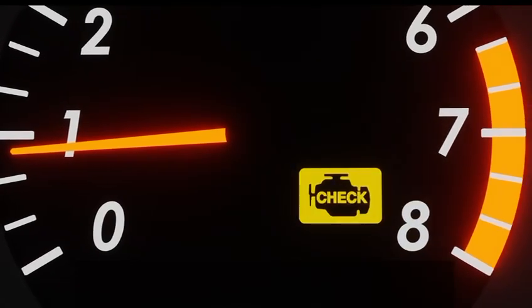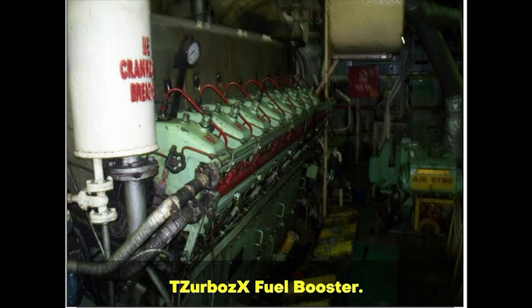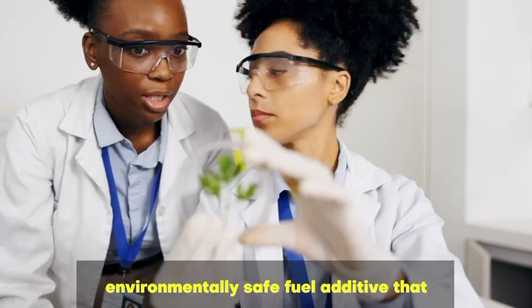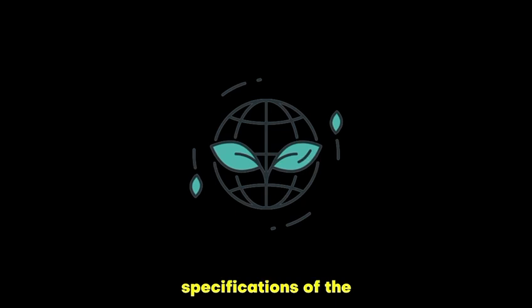Even your engine is warning you. To avoid costly engine repair, we introduce to you Tazerbo's X Fuel Booster. Approved by the EPA, Tazerbo's X Fuel Booster is an environmentally safe fuel additive that reduces greenhouse emissions by up to 40% without changing the specifications of the fuel.